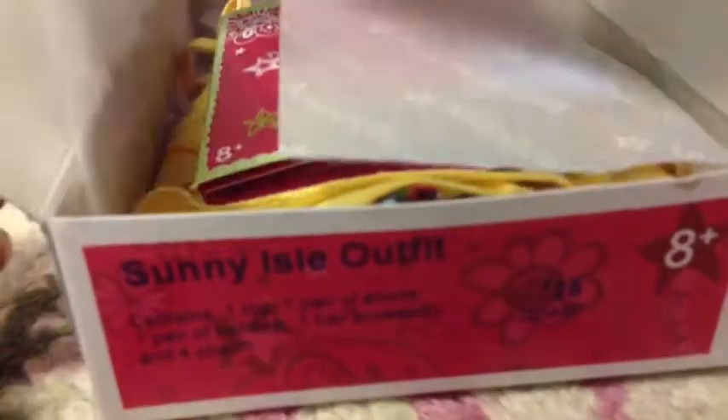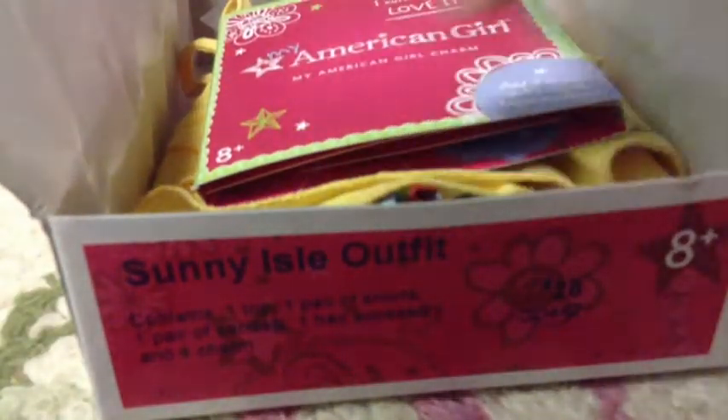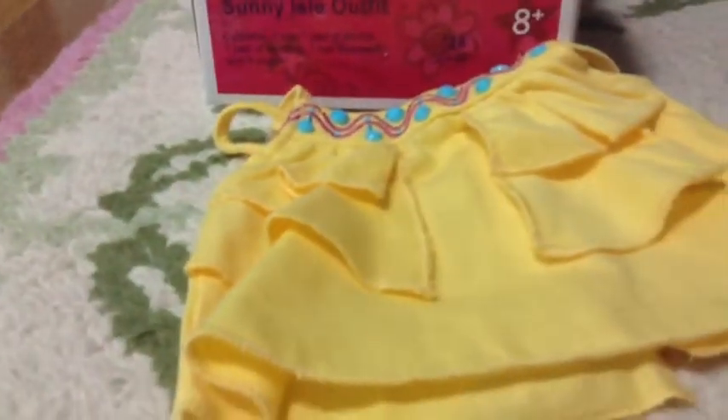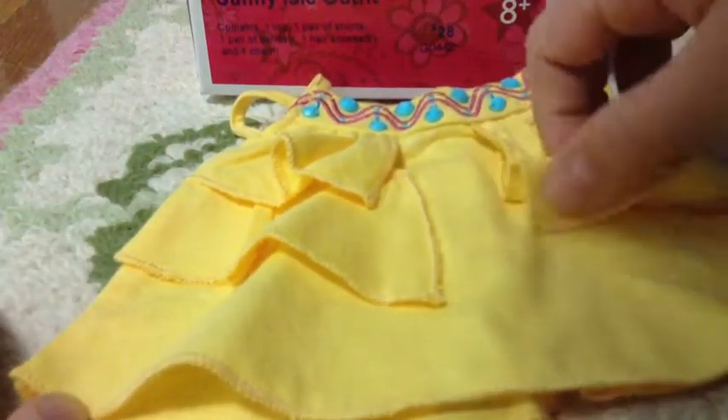I literally just got this yesterday. Here's the charm — it's a heart. I don't know if you can see it there. Here's the top. Oh my gosh, it's so cute. It's like a yellow shirt with frills. They're really cute.